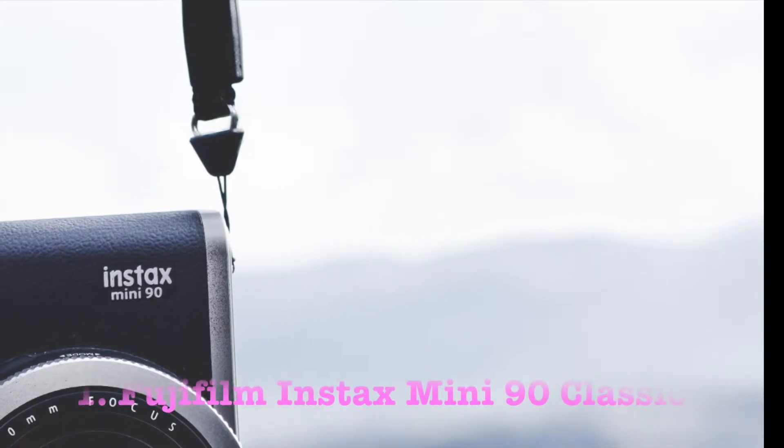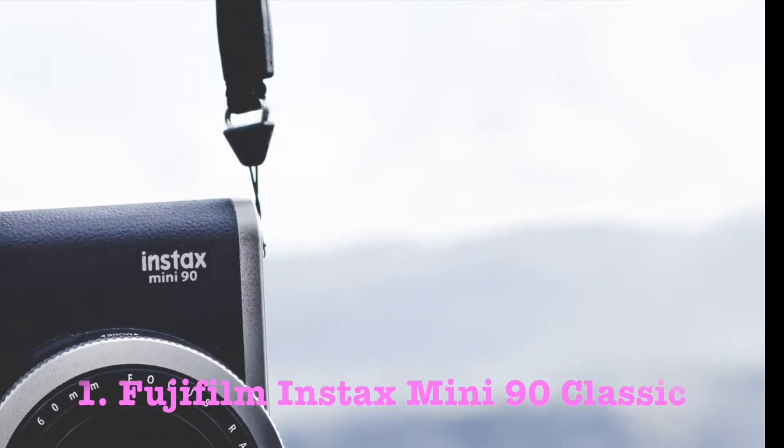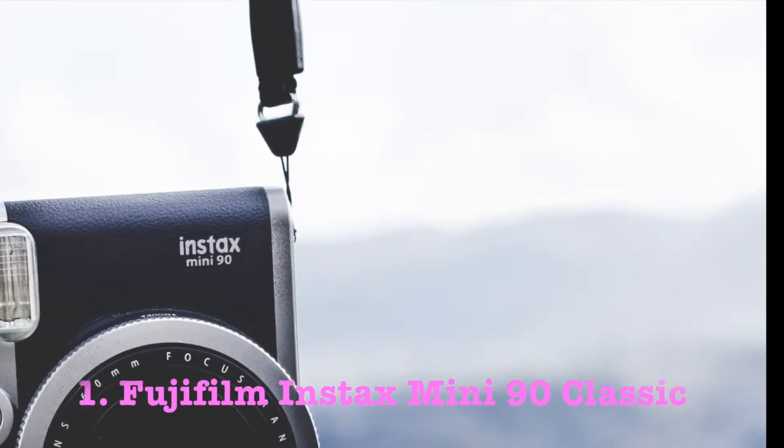Number 1: the Fujifilm Instax Mini 90 Classic. Starting off my list is the Fujifilm Instax Mini 90 Classic. When tested, this camera gave me the best vintage grungy style photos while still holding on to that Polaroid nostalgia look. I don't seem to be the only one who adores this camera — it currently has 1,300 reviews on Amazon with an average star rating of 4.5.